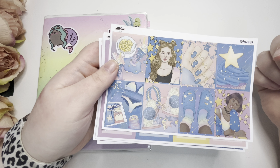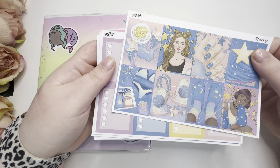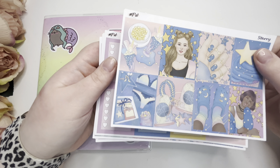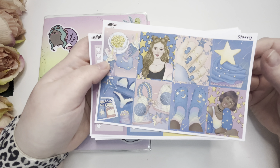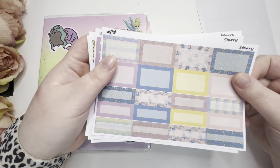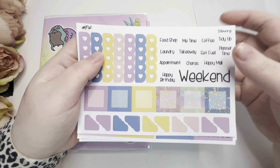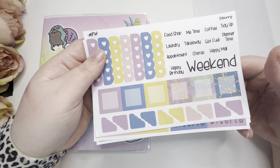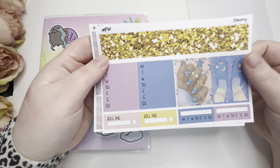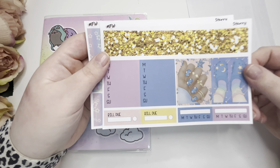We get eight full boxes, some checklists, some half boxes, quarter boxes, and some labels. We get a bunch of scripts, more checklists, more boxes, and some cute little layering stickers. Then we get more of the functional stuff — some washi, habit trackers, buildees, and more boxes.